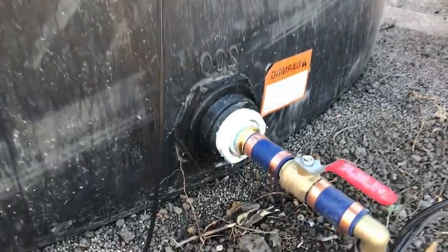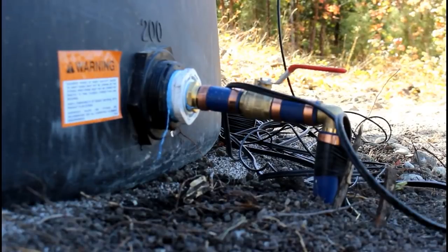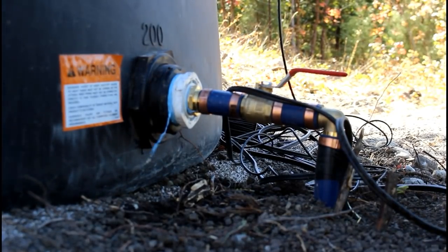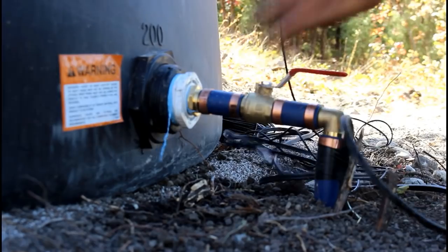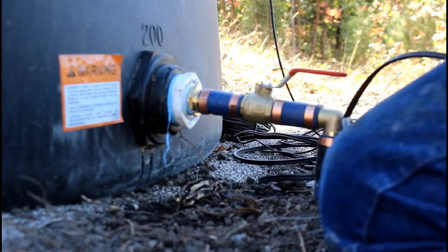Within the first 24 hours of getting the shallow well fixed, the tank was filled to about 60%. That's with about six hours of good sunlight. The next day got it to about 90%. I thought the pressure would be about 75 psi, but it's actually higher than that — I don't show that until later in the video.